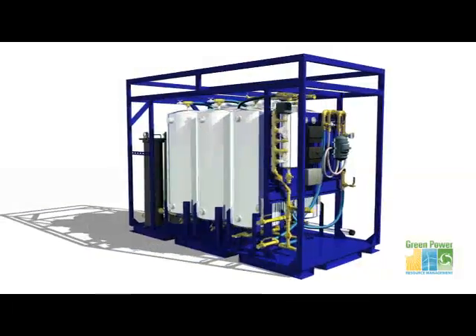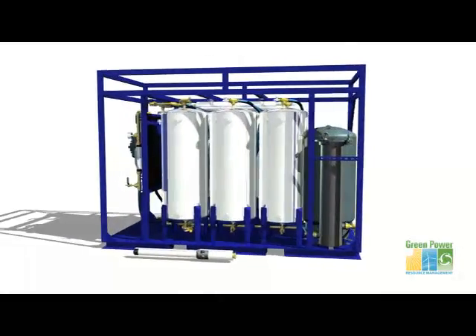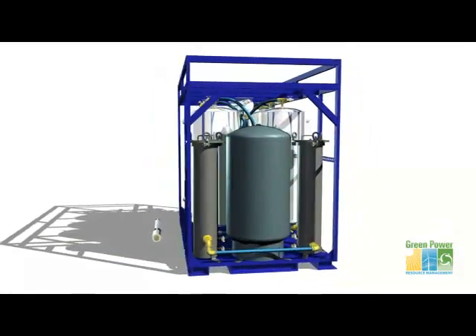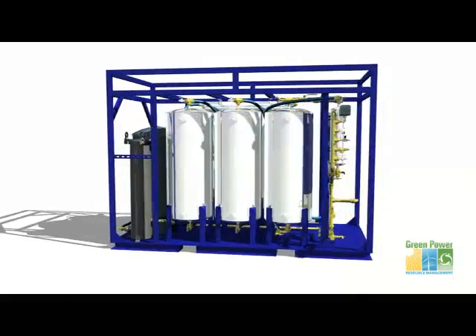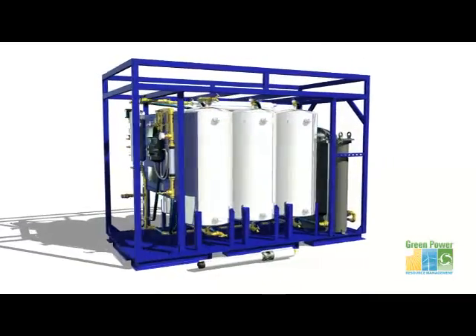Introducing the solar-powered mobile water filtration unit by GreenPower Resource Management. Built for long-term trouble-free service in remote marginal conditions, this system can provide clean water in a variety of locations, such as natural disaster sites, medical relief efforts, and military support areas.